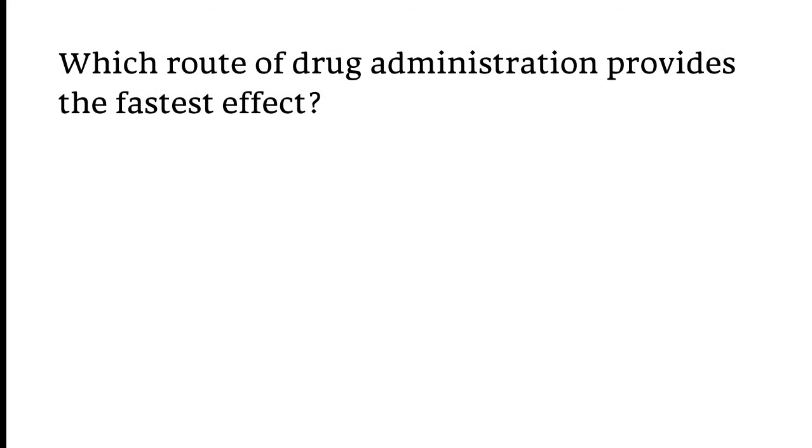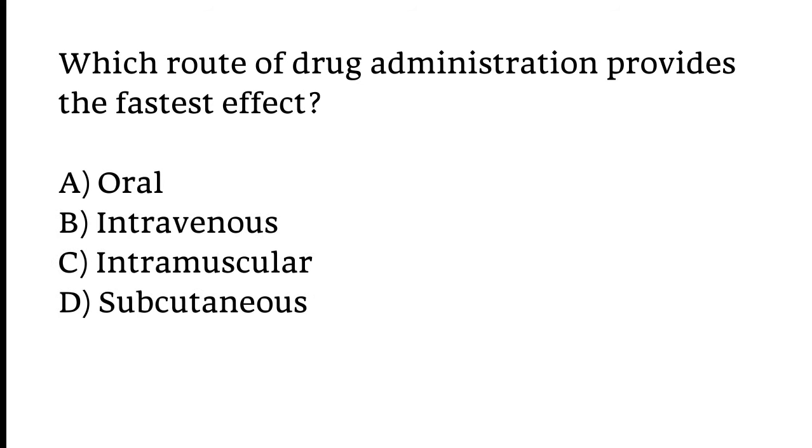Which route of drug administration provides the fastest effect? Options: Oral, Intravenous, Intramuscular, or Subcutaneous. The correct answer is Option B — Intravenous.